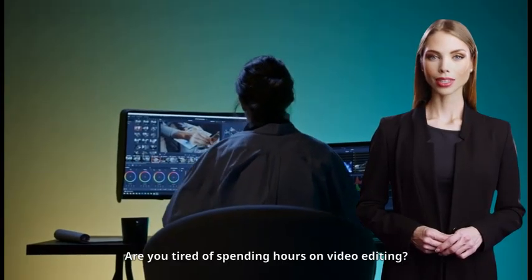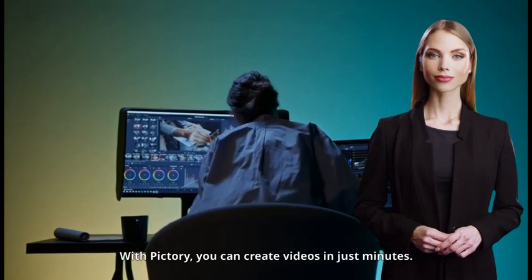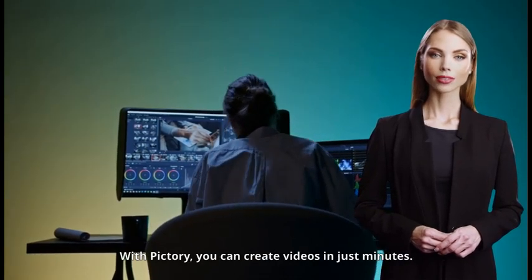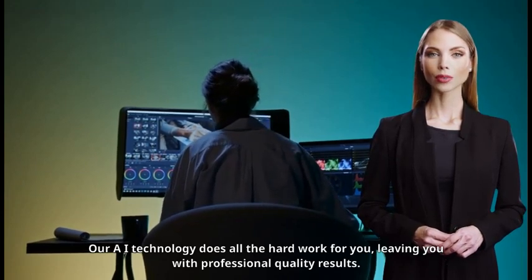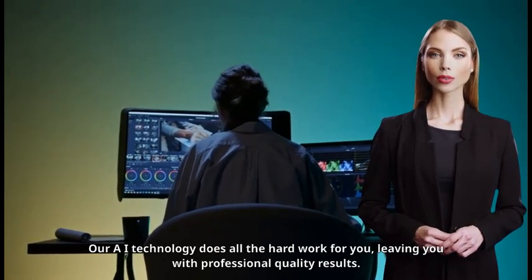Are you tired of spending hours on video editing? With Pictory, you can create videos in just minutes. Our AI technology does all the hard work for you, leaving you with professional quality results.